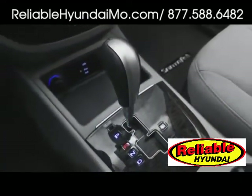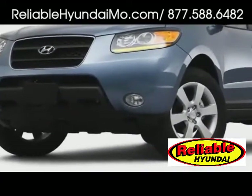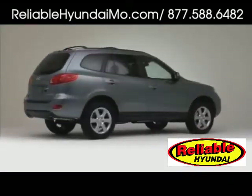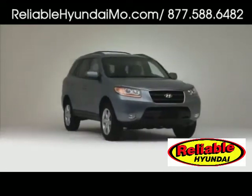Electronic all-wheel drive is available at all levels, and stability control arrives as standard. Originally responsible for catapulting Hyundai into the crossover class, the 2009 Santa Fe continues to defy expectations as a versatile seven-passenger vehicle.